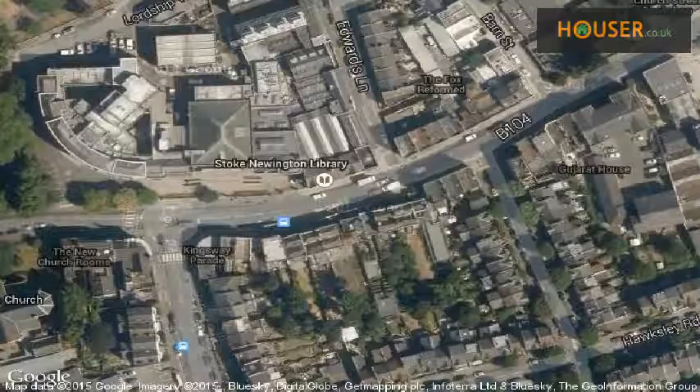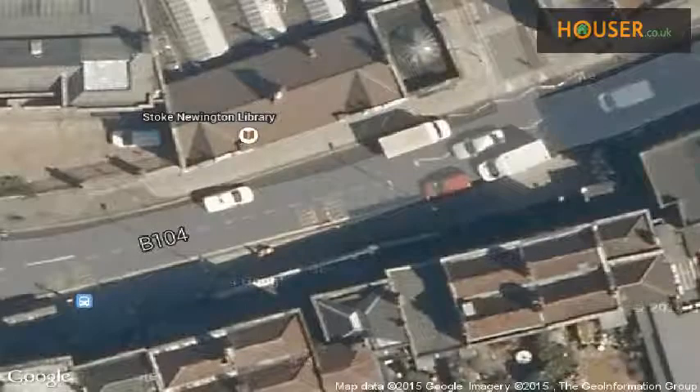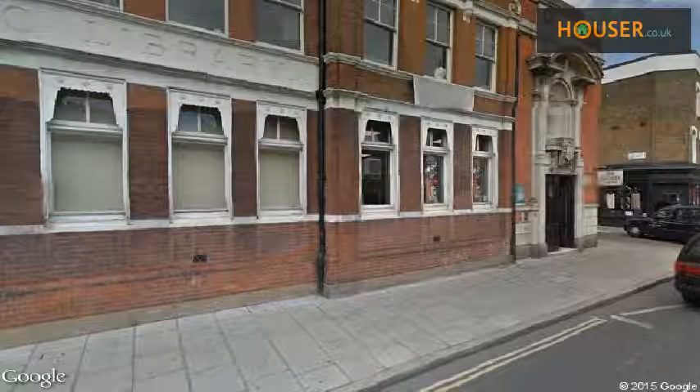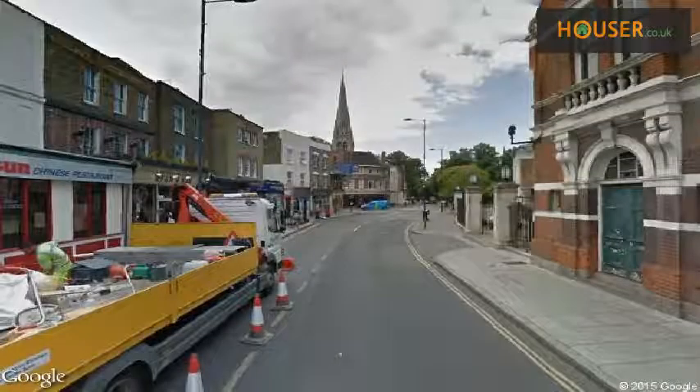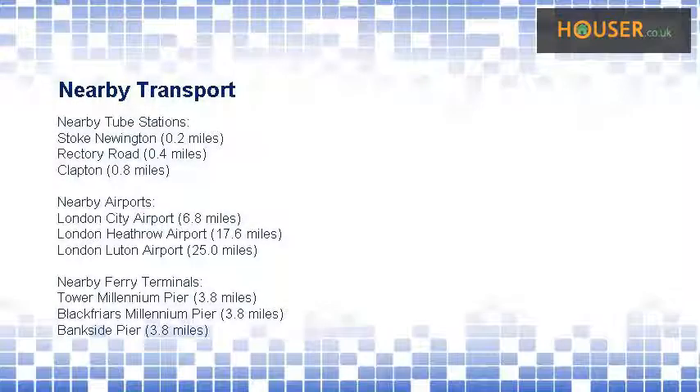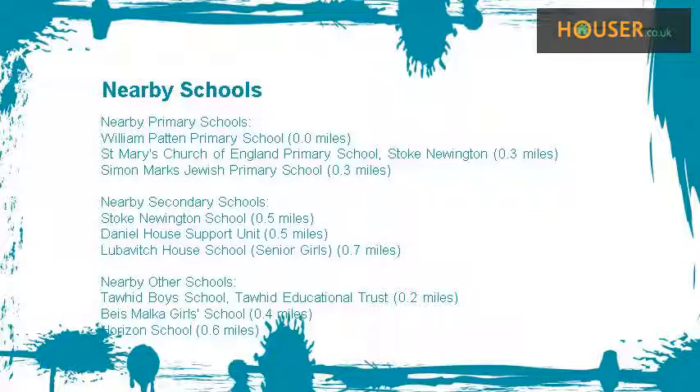View this property on map and explore the property neighborhood. This property has easy access to different transport links. Some excellent schools are near this property, making it an ideal purchase for families.